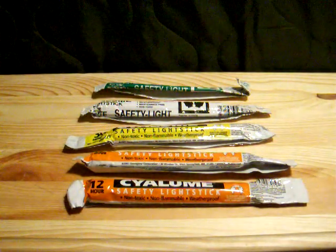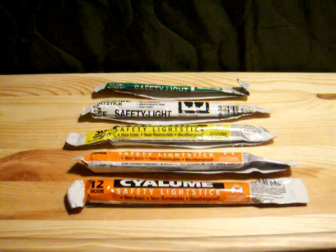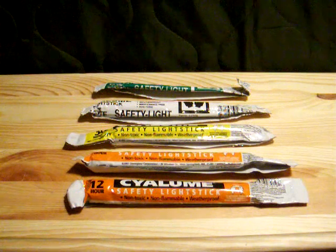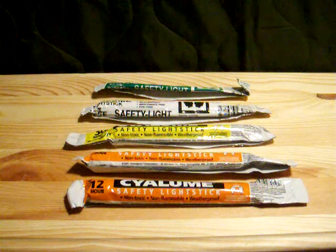Hi guys, this is Packrat556 here and today I was doing a little cleaning up, going through some equipment boxes and a couple of packs that I have stored away with some gear in them. I was looking for things that might be expired, out of date, or maybe needing updating, and one of the things I found in the side pocket on one of the packs was a handful of chemlight sticks.